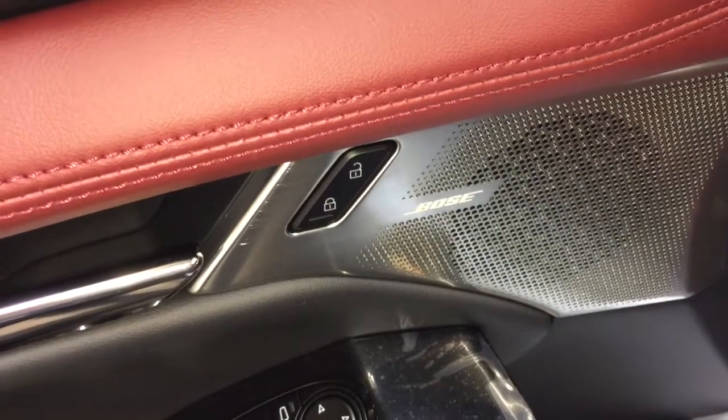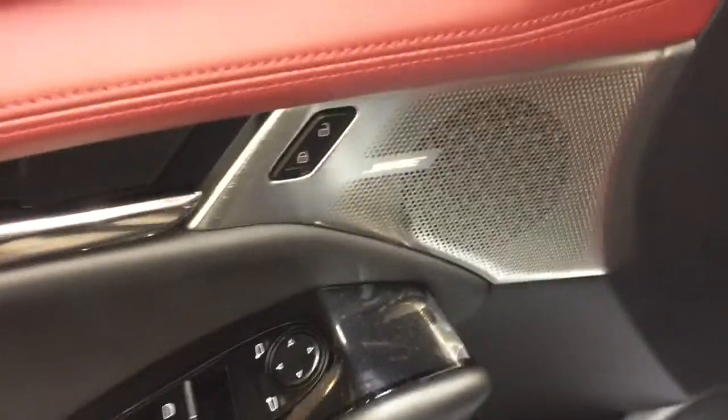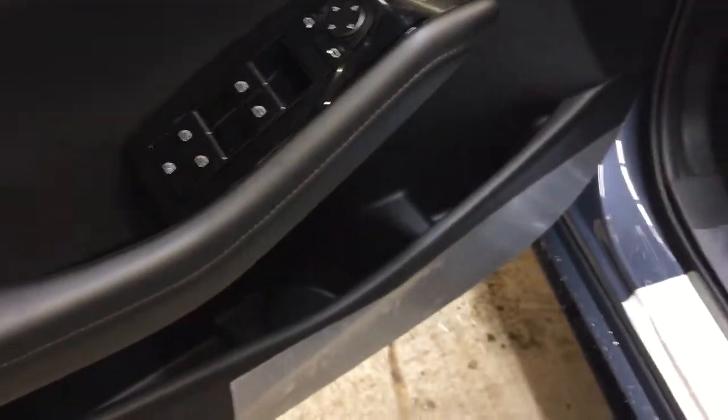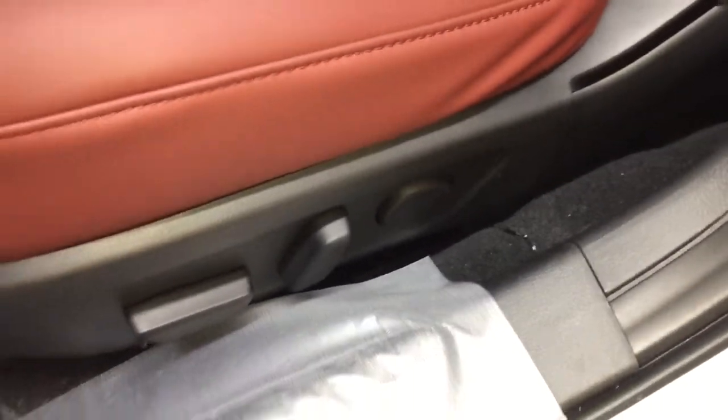On the interior, you have your power locks, power mirrors, and power windows. You also have your Bose premium sound system and storage along the bottom of the door. And with the premium package, you do have your power driver's seat controls with power lumbar support. Your interior seating comes in either red leather or black leather, depending on your exterior color choice.